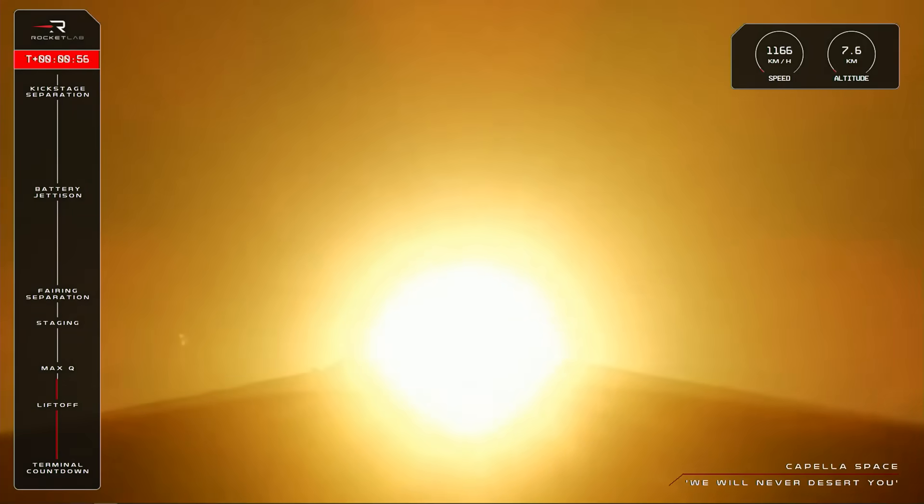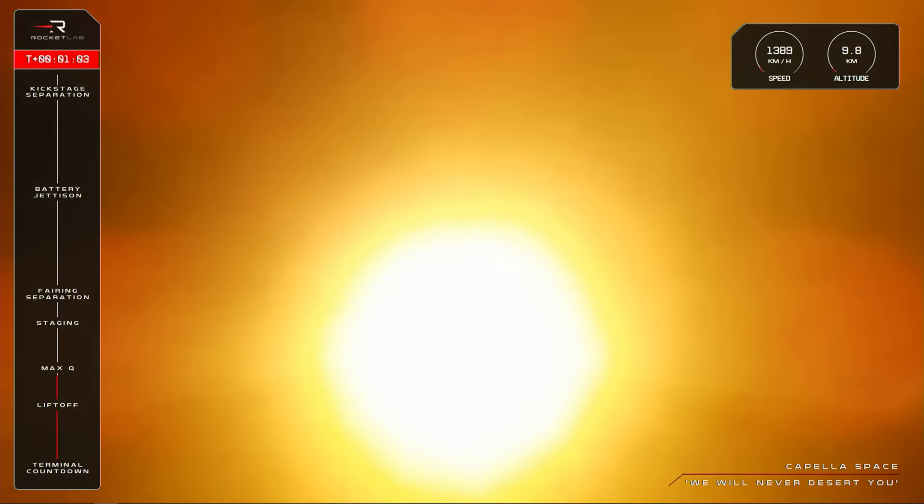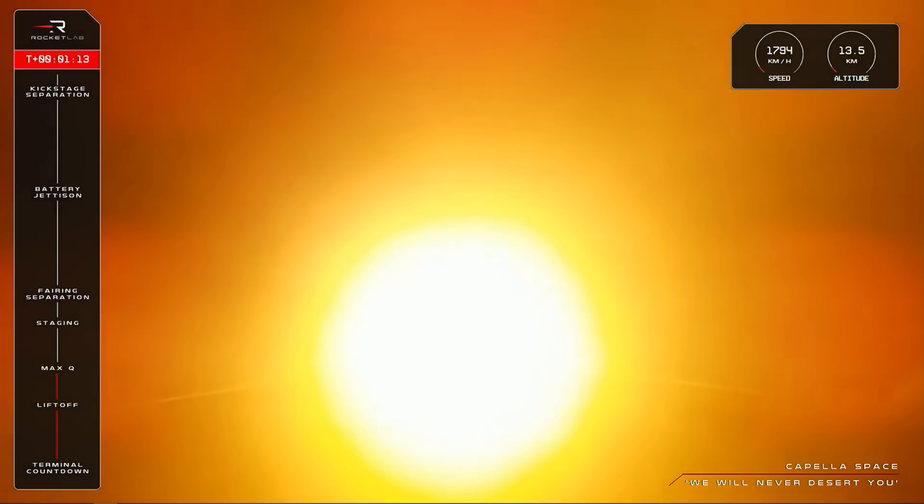Electron is supersonic. Approaching Max-Q. High voltage battery discharges nominal. Cleared Max-Q. And Electron has cleared Max-Q.